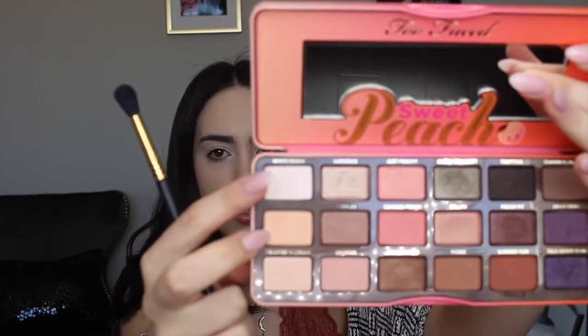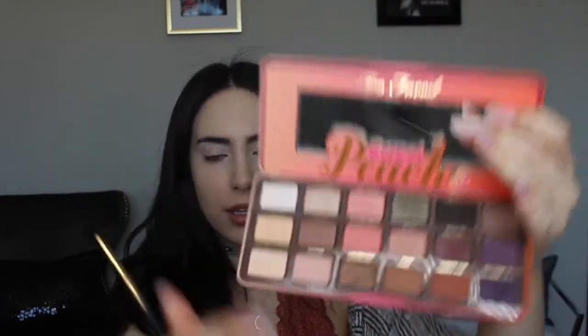Now taking my Too Faced Sweet Peach Palette — I'm going to use this for my whole eyeshadow look today. I'm going to go in with White Peach, which is this shade right here, and then the Sigma E40 brush just to apply that shade all over my lid and crease to set the concealer we just put down.